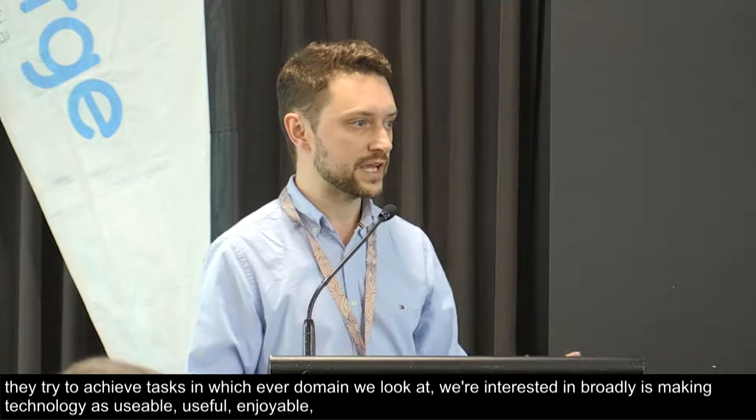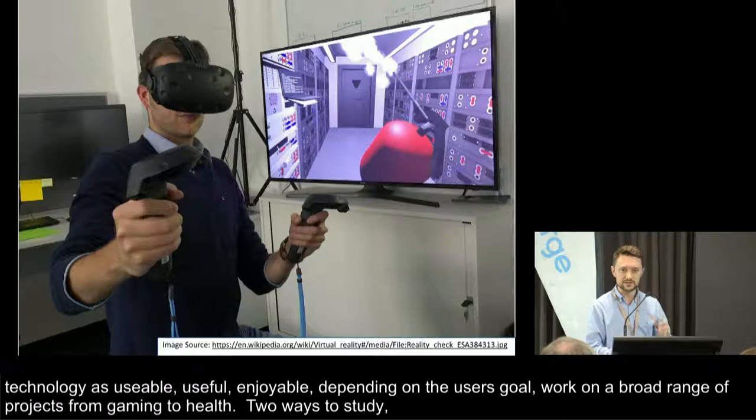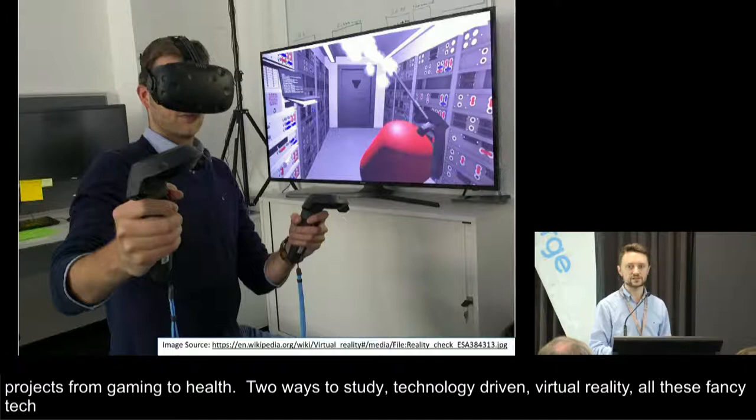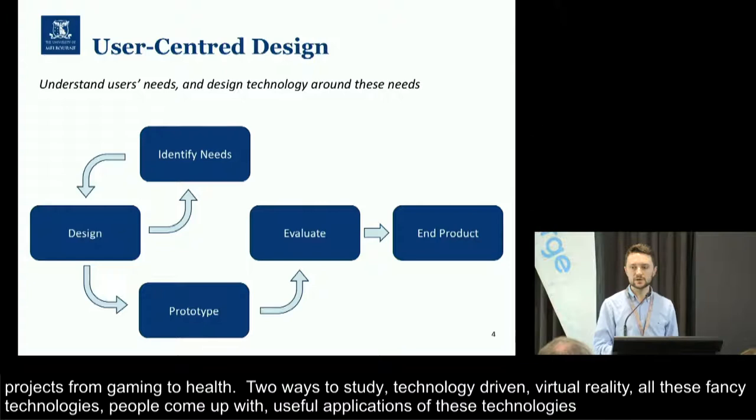There are two ways we study technology generally. One is a very technology-driven approach — you might think about something like virtual reality or augmented reality, these kind of new technologies people come up with, where we look for useful applications. A different approach is actually starting with the problem and doing what we call user-centered design: engaging with people, finding out about their lives, their needs, their problems, and designing technologies around those.